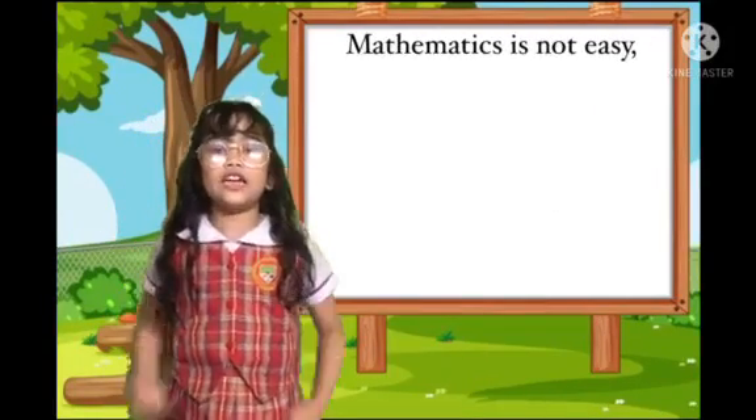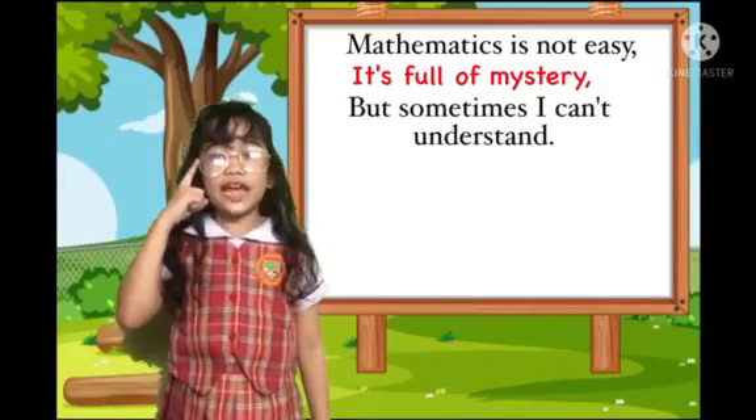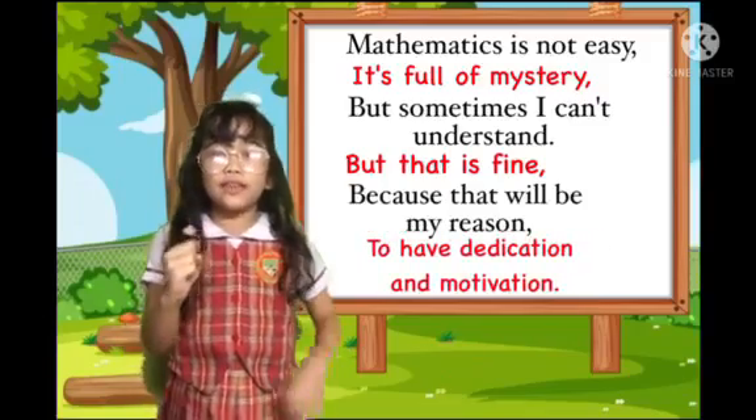Mathematics is not easy. It's full of mystery. Sometimes I can't understand, but that is fine. Because that will give me a reason to have dedication and motivation.